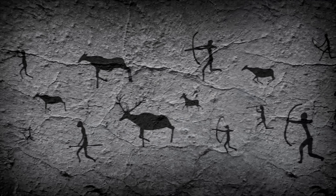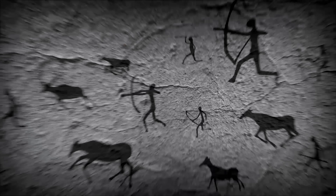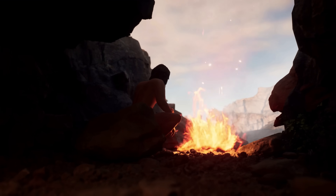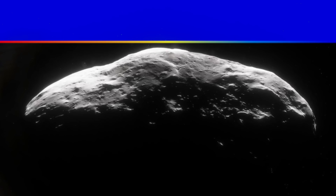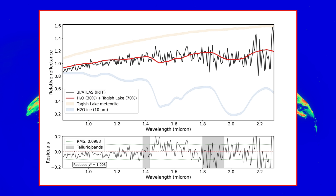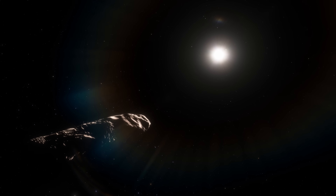Loeb estimates that given its current velocity, 3i Atlas would have breached the solar system's outer fringe about 8,000 years ago, coincidentally around the time humans first developed the means to record their own history. He leaves unstated what significance, if any, he draws from that timing. Meanwhile, his collaborators point out that the object has yet to display the usual signatures of a comet. Spectral scans have not detected the volatile gases such as cyanogen or diatomic carbon that typically linger in a comet's coma. So its true nature remains unsettled.